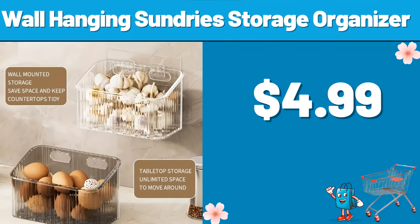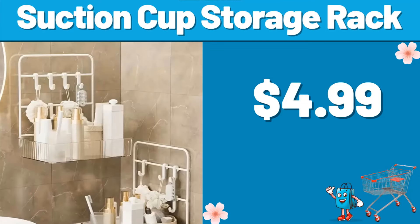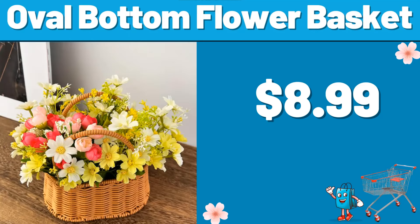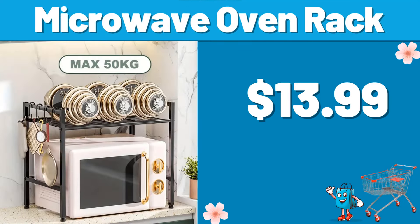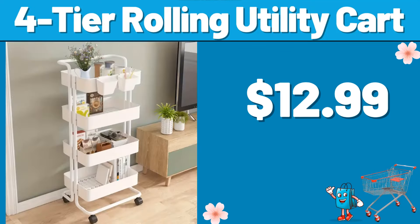Wall Hanging Sundry Storage Organizer, $4.99. Suction Cup Storage Rack, $4.99. Oval Bottom Flower Basket, $8.99. Bedside Storage Bag, $3.99. Microwave Oven Rack, $13.99. 4-Tier Rolling Utility Cart, $12.99.